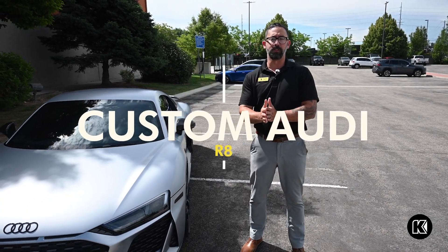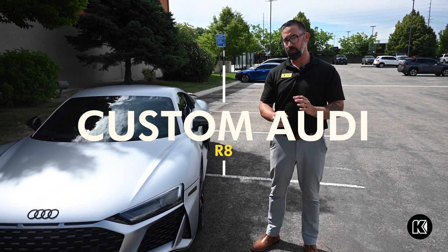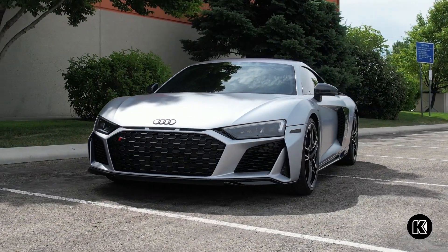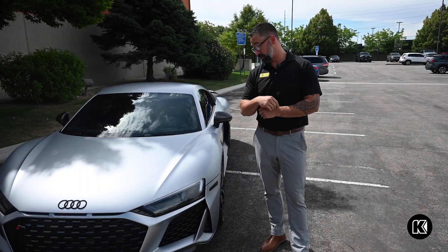Hey guys, Tony Pro with Kindle Sales Accessories. What we have here is an Audi that we brought in from our Kindle store over in Bend, Oregon.